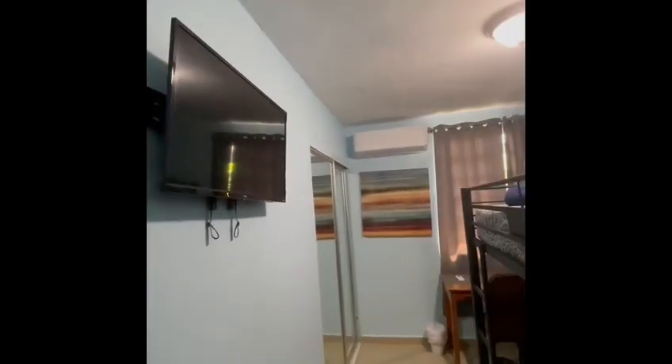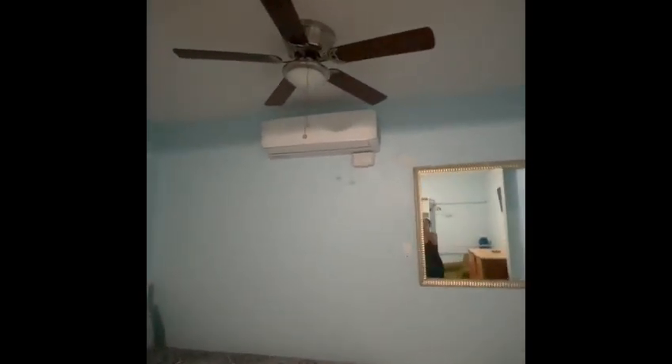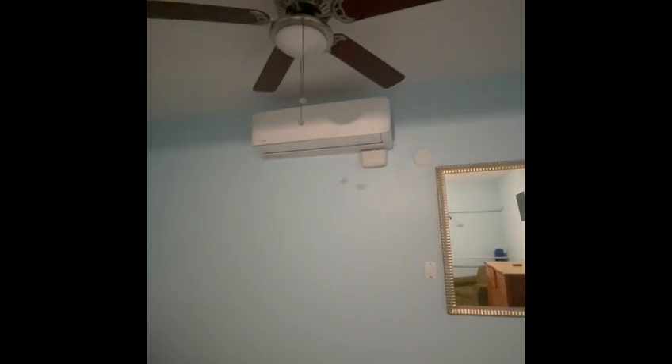In the bedrooms you have TV and AC. All TVs are operated by their remote controls. The AC is operated by this remote control — please set it to your desired temperature and do not forget to turn off the AC when leaving the house.